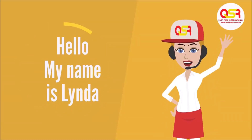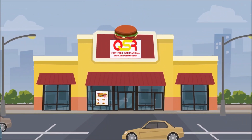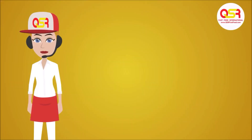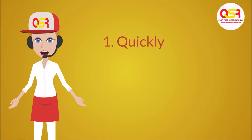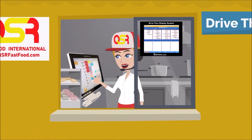Hello, my name is Linda and I work at QSR International, a chain of fast-paced drive-thru restaurants. In this video I am going to show you how quickly, efficiently, and accurately I take orders in our drive-thru with our POS system from Cintel Systems.